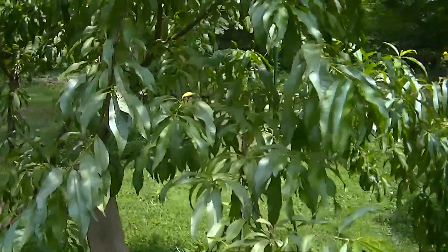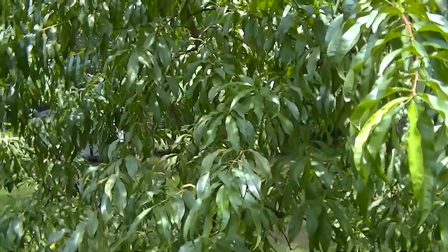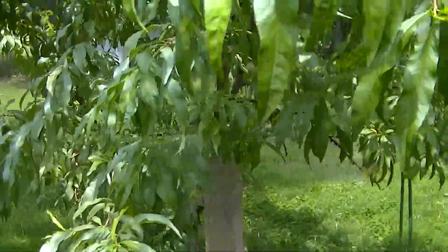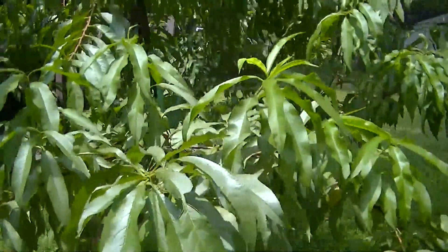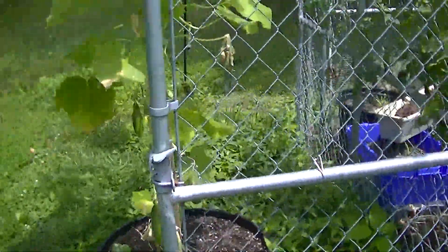Hi, welcome to the Merlin Gardener channel. As you can see, we have picked all our peaches — they are now harvested. The ones that were ready and ready to ripen up, we have harvested, so no more peaches on the tree. This is a quick garden update that I'm doing today.